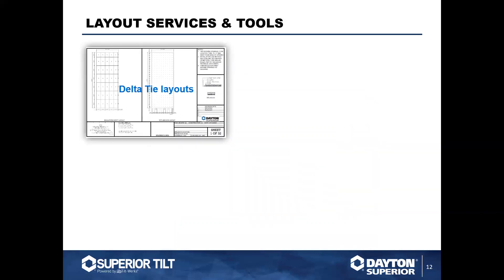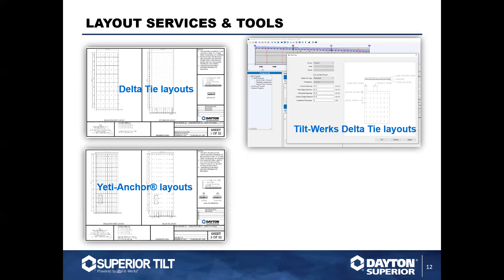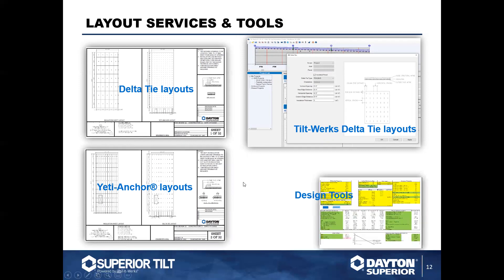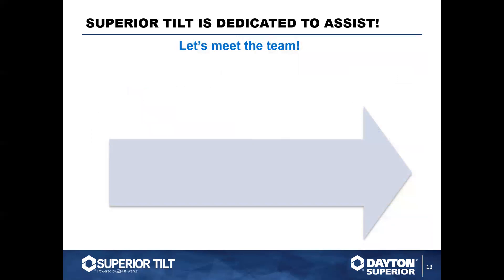Other services we offer include delta tie layouts — laying out where they go in the panel. For insulated jobs, TiltWorks can produce those for you if you want to do that in-house, keeping everything single source. Just like it does lifting and bracing and material takeoffs, TiltWorks also does delta tie layouts. We're actually in the process of also making it do our Yeti layouts. We also have additional design tools for checking composite panels, and the web-based estimation tool.